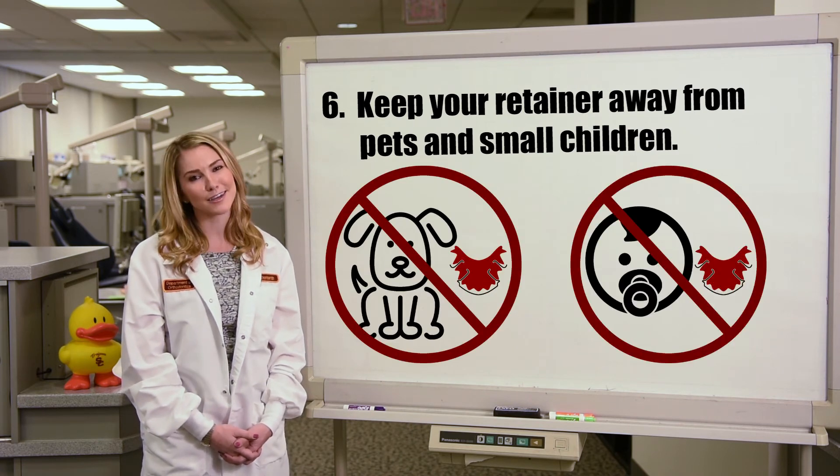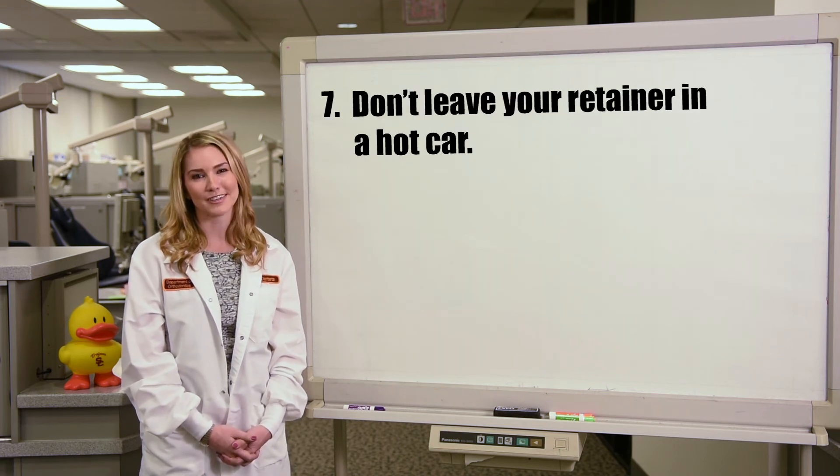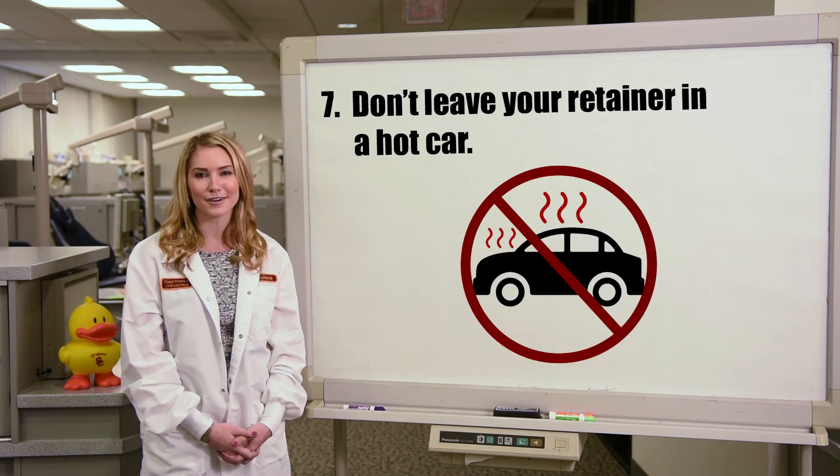Six: keep your retainer away from pets and small children, unless you want it to become their favorite new chew toy. Seven: don't leave your retainer in a hot car — the heat can melt or warp it.